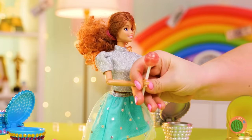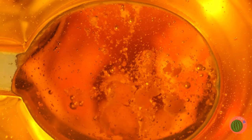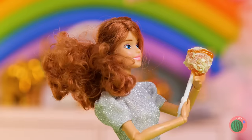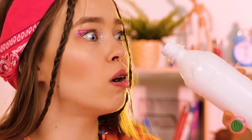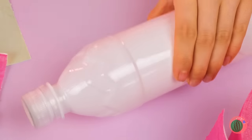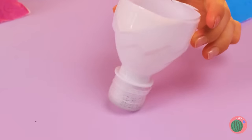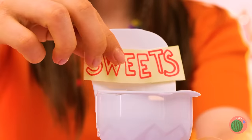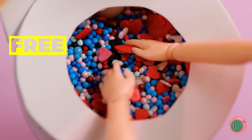Wow, even the toilets are fancy around here. Ooh, it's even got candy inside. And this one's got syrup. How many licks will it take to get? Never mind. Let's see if we can make our own fancy toilets. Start with a plastic bottle and add the trappings. Now we just need treats that'll fit inside the bowl. Here, take a handful.